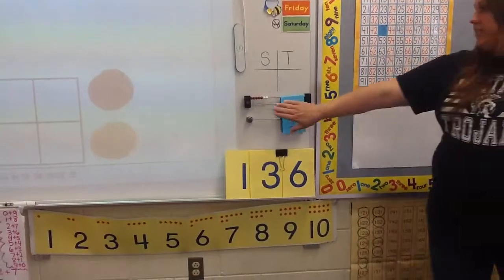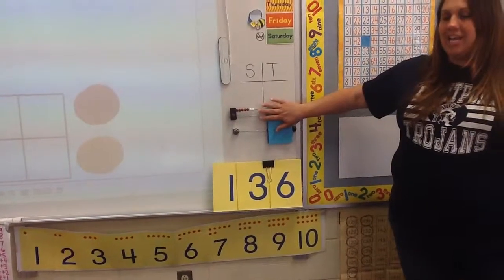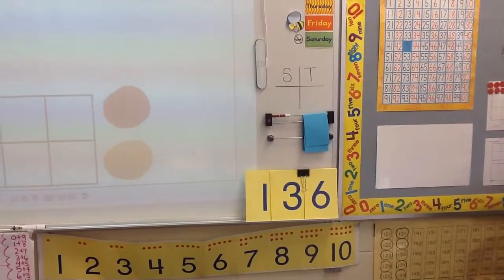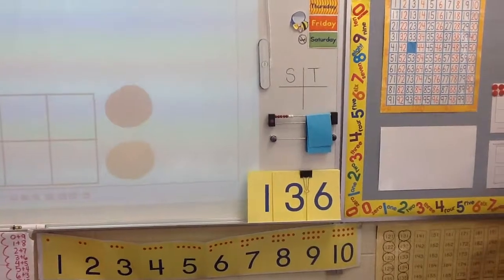Now that we have established there's 7 beads showing, I want you to tell me how many beads are hiding. Callie, how many beads are hiding? 3. What was your strategy to figure that out? I put 7 up and then I saw 3 down. Let's try Callie's strategy — put 7 fingers up and how many fingers are down? 3.